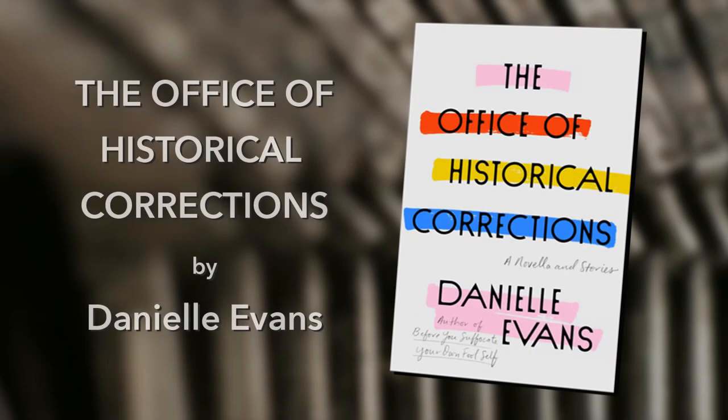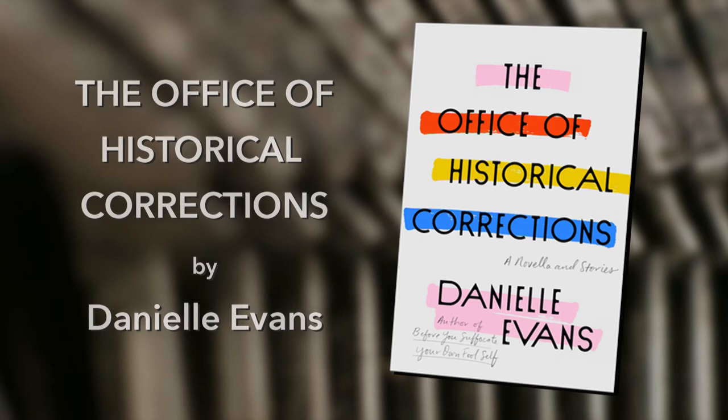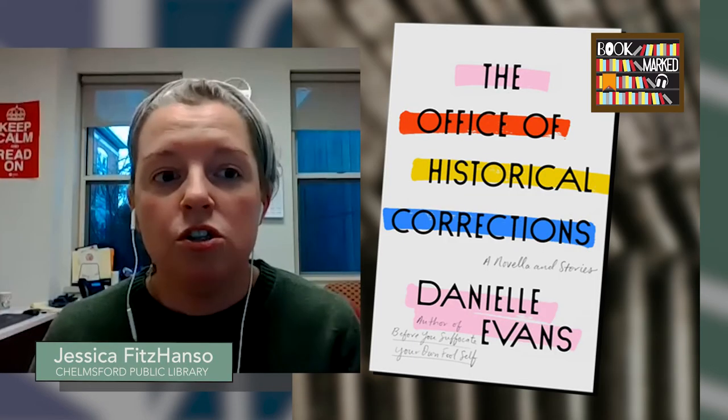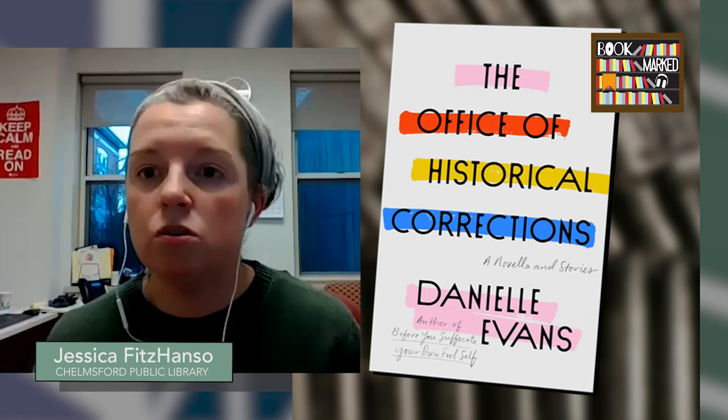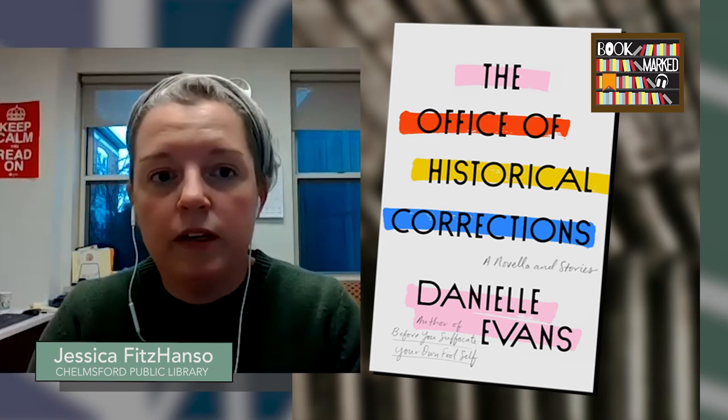My first lightning round book got a lot of buzz and appeared on several 2020 lists. It's The Office of Historical Corrections by Danielle Evans — a collection of short stories and a novella that Kirkus calls 'necessary narratives, brilliantly crafted.' The storytelling is gripping; the plots are simple in essence but dressed up in wit and wry observation about the nuance of race relations and what it means to exist as a Black figure in a world that, unless you are Black, seems to consider race irrelevant or not a struggle.